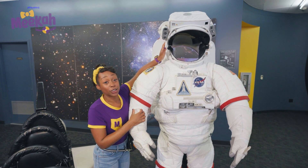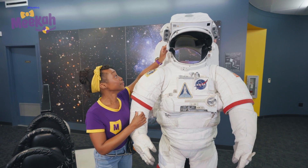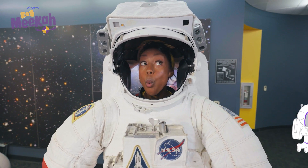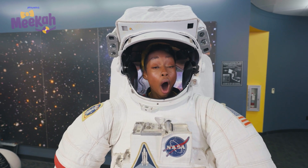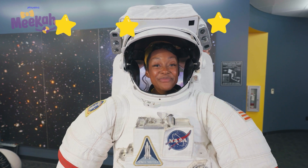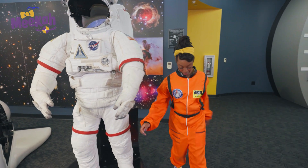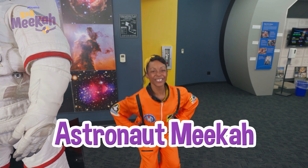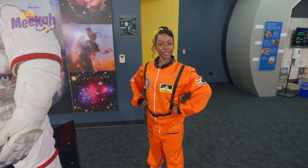And look at this helmet — this is so astronauts can breathe oxygen out in space. I want to get inside. Hi, I'm an astronaut! Wow, an asteroid. I can see so many stars and planets up here. Check it out, I have a flight suit of my own. I'm astronaut Mika, and I'm ready to explore space!